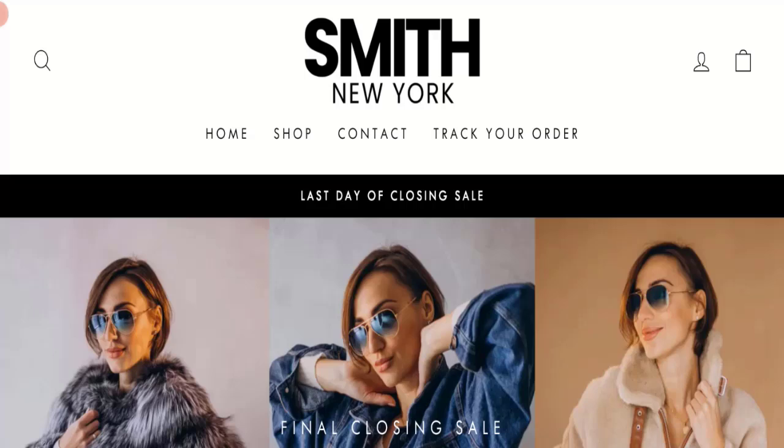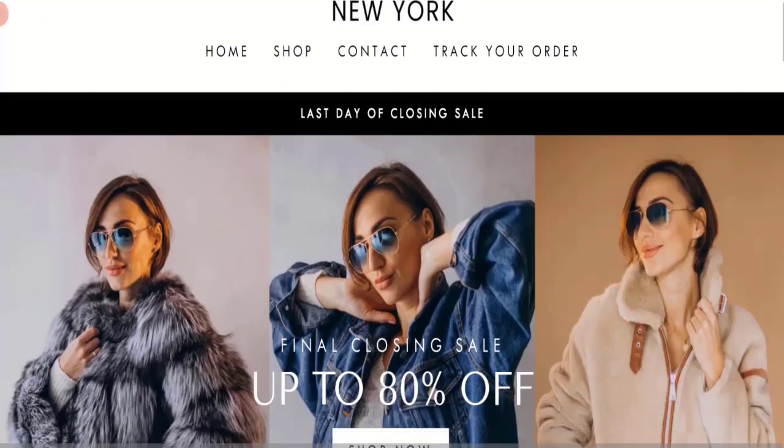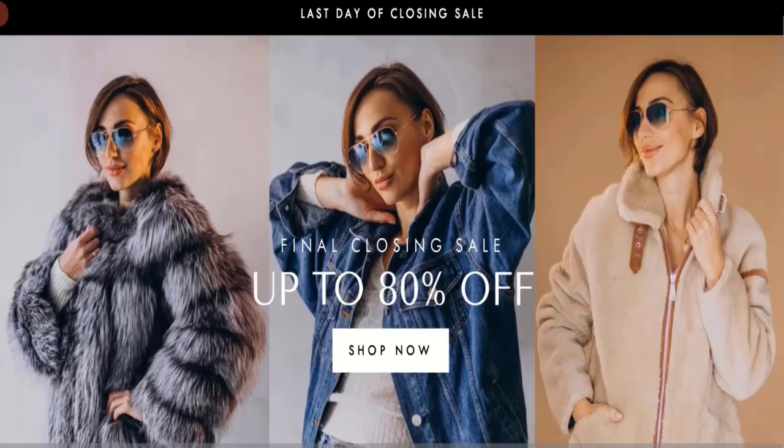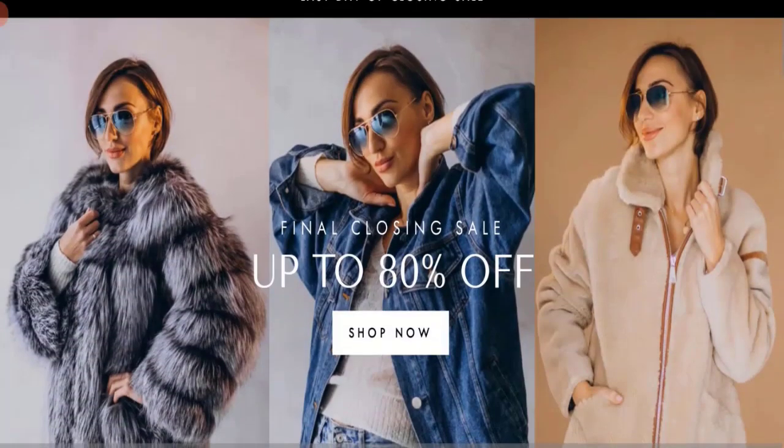Hi everyone, welcome to the new video on this channel. Today we are going to discuss the topic Smith New York Clothing reviews. In this video you will get to know all the legitimacy checkpoints of this website. Let's discuss all the details so that you can decide whether this site is legit or a scam.